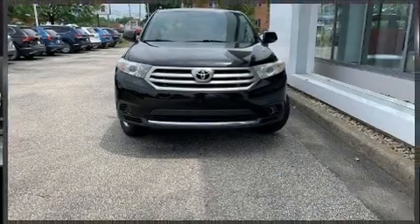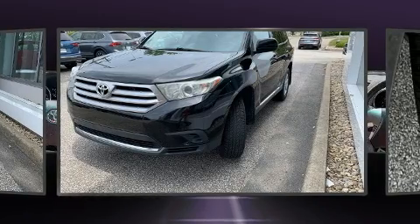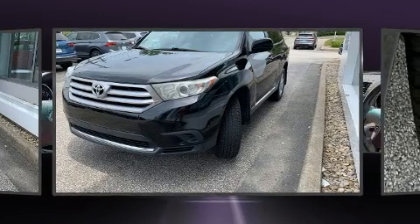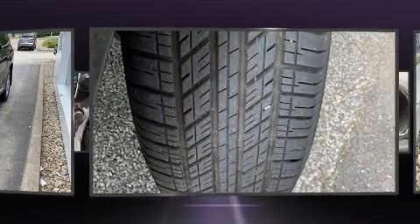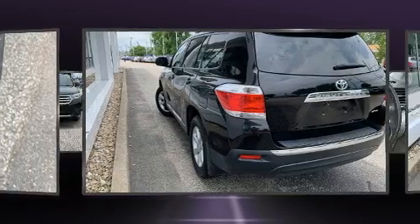Here's a great deal on a 2013 Toyota Highlander. A 3.5-liter V6 engine pairs with a sophisticated 5-speed automatic transmission, and for added security, dynamic stability control supplements the drivetrain.